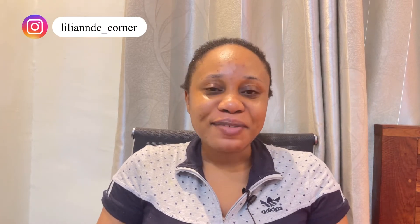Hi guys and welcome back to my channel, it's Lily. If I saw you for the first time, welcome. To my returning subscribers, thank you for coming back, and thank you to everyone who has been sharing my videos. New subscribers who are yet to subscribe, thank you very much, I really appreciate it.